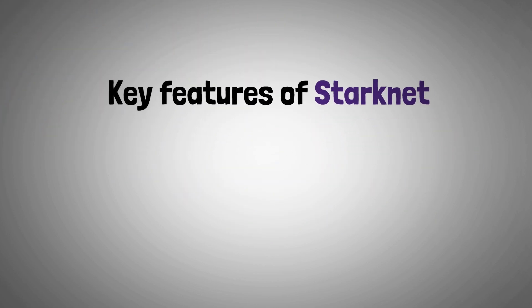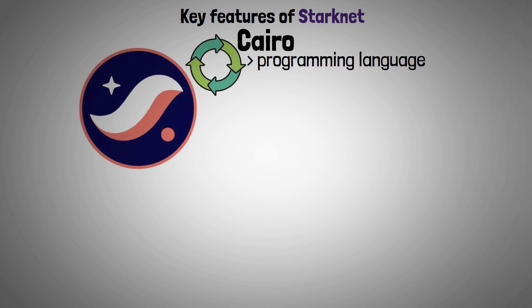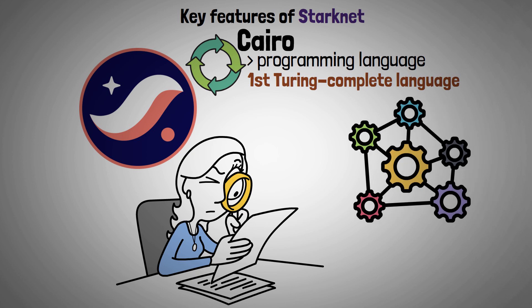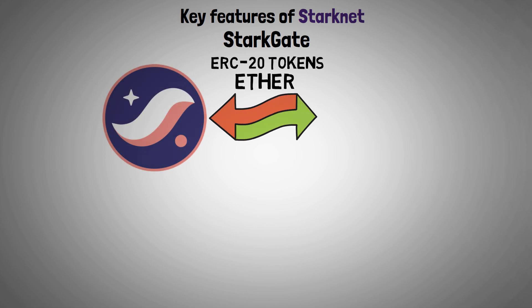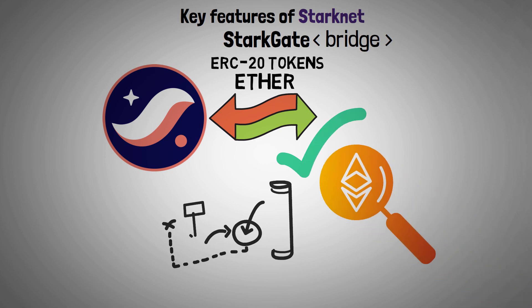Now let's present key features of Starknet. Cairo: Starknet is designed and run in the Cairo programming language. It is the first Turing-complete language that focuses on creating general computation provable programs. StarkGate: You can move ERC-20 tokens to and from Starknet using the StarkGate Bridge, which facilitates access to Ethereum features and the development of Starknet projects.